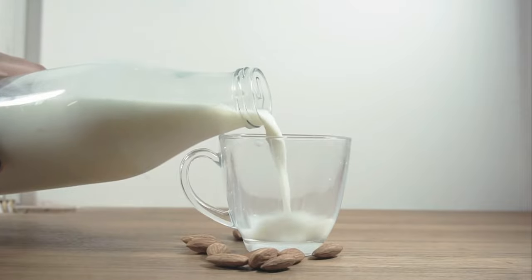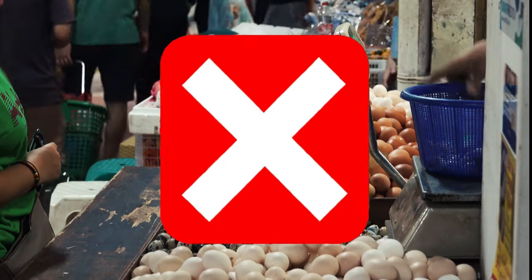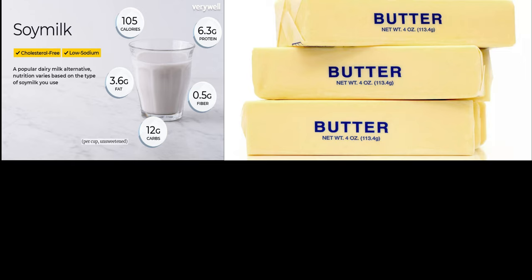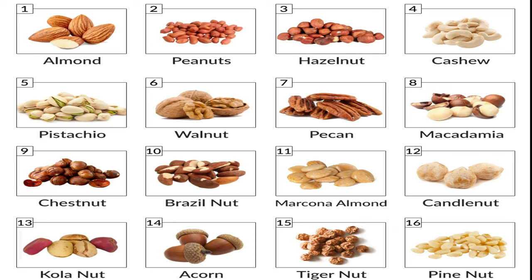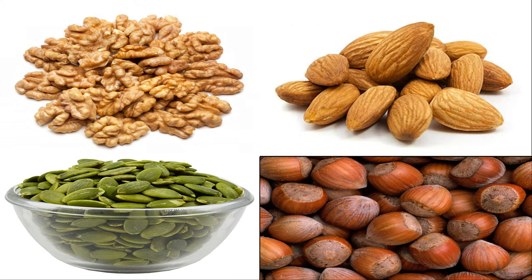How about dairy? Individuals on this diet are advised to avoid eggs and dairy products, but they can consume soy milk, butter and certain cheeses like mozzarella and feta. People on the blood type O diet can have almost any nuts including walnuts, pumpkin seeds, almonds and hazelnuts.